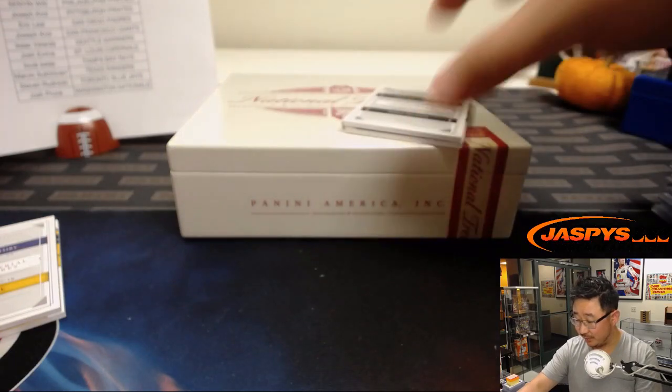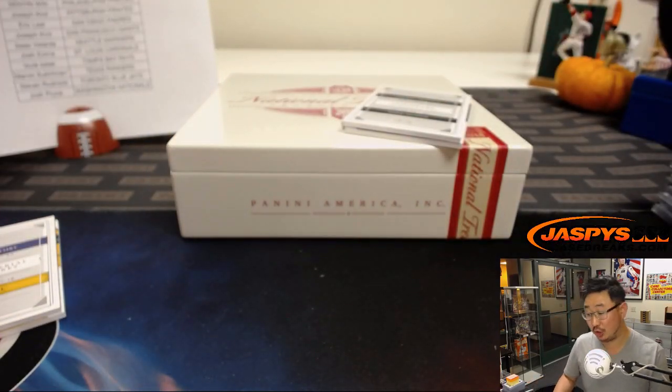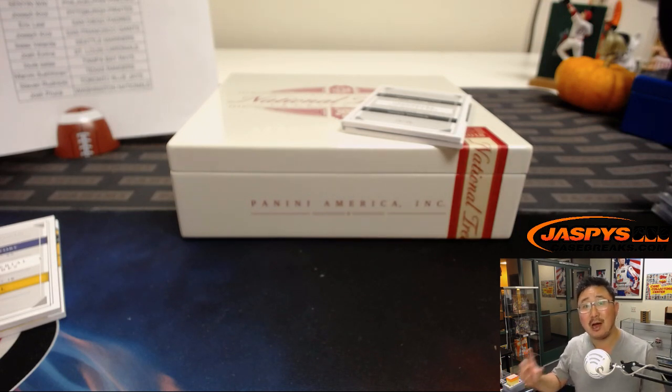And that's it, ladies and gentlemen. We have one more case available — it's a random number block break, a good chance to get a lot of different teams just by getting that block of numbers. Check it out at jaspi's casebreaks.com and we'll see you next time for the next one.